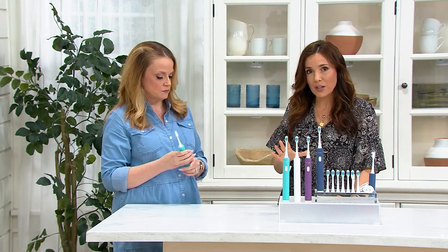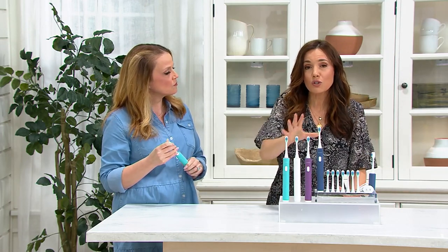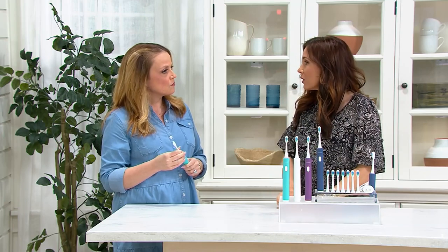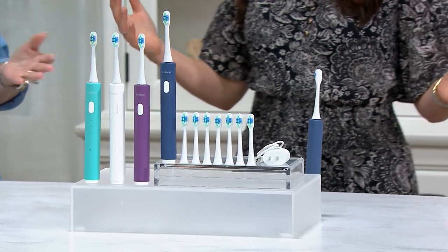The problem with sonic toothbrushes, if there is a problem, is that they can be very expensive. And then once you buy the sonic toothbrush, you go to buy the replacement pack of two heads and you're like, that costs more than the toothbrush did. And how do you know if you got the one that fits your handheld?